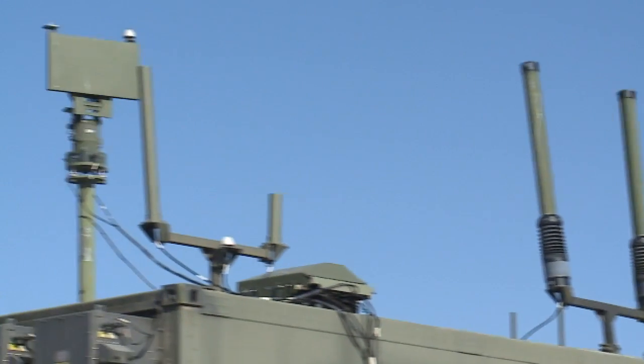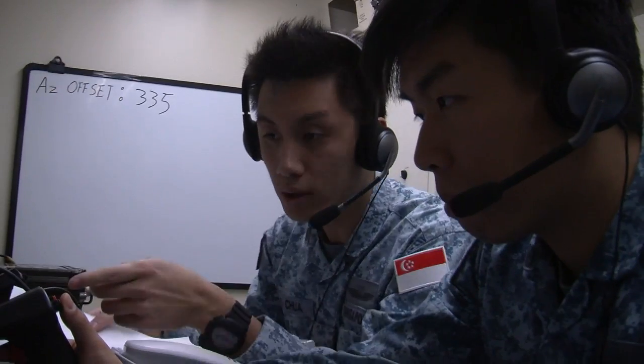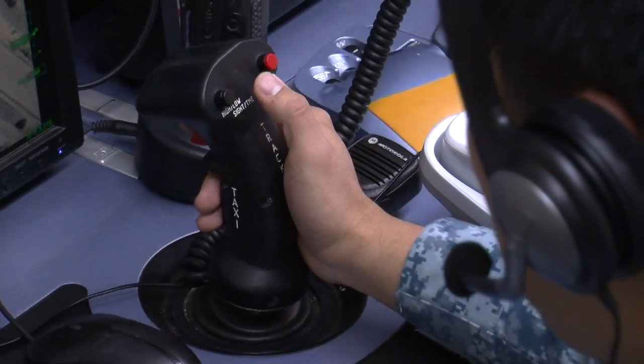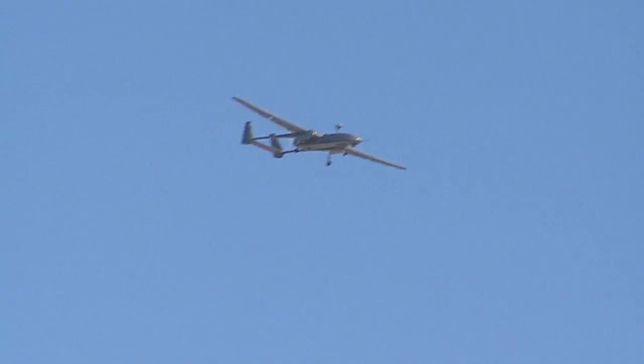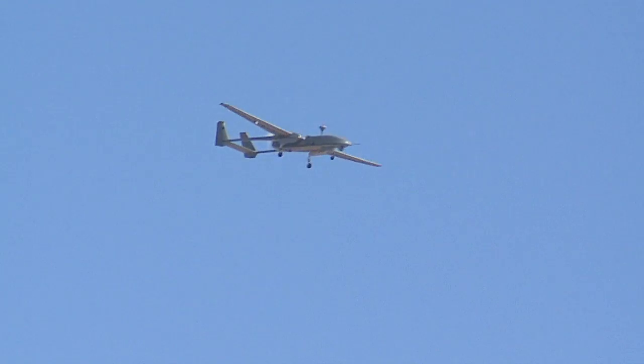Packed with new and improved features, the Heron-1 can fly longer, fly further, and see more. It's a more capable aircraft than the Searcher-class UAVs. It has three times the endurance of the Searcher — from eight hours, we are now able to operate up to 24 hours.